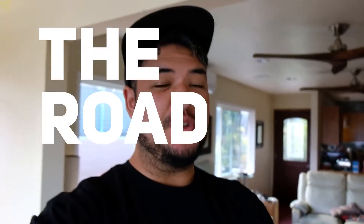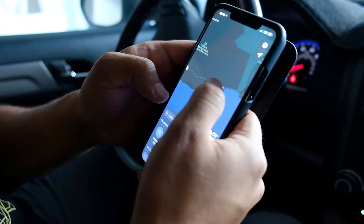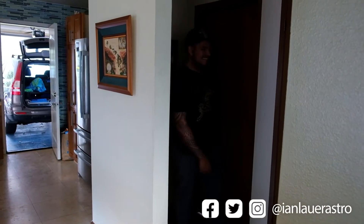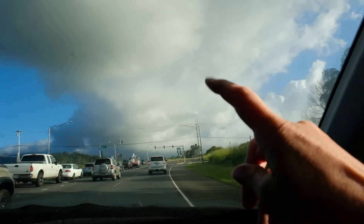We're actually going the opposite direction that most people take so we can get some night sky shots because it's supposed to be really really dark out there. We're about to head out to the backside of Haleakala — it's the back road to the road to Hana.